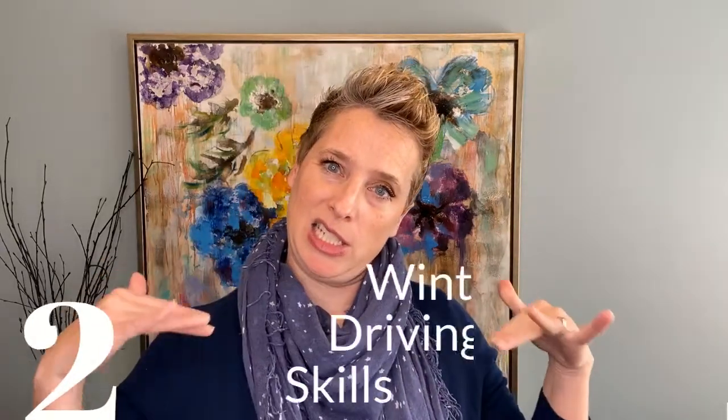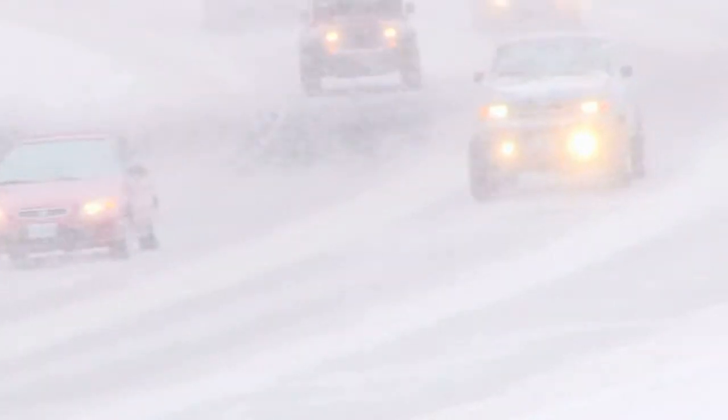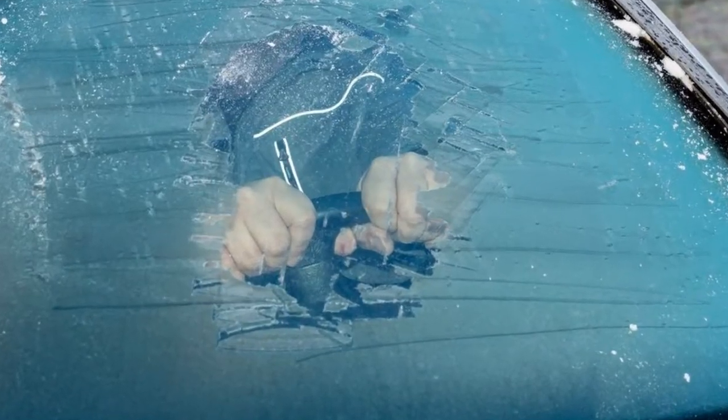Number two, brush up on your winter driving skills. We get a fair amount of both snow and ice here in Iowa, and driving on it can be stressful. First off, you're going to want to clear your windshield. Scraping only a tiny peephole for you to see out of is dangerous and it makes you a jerk to the other drivers out there.